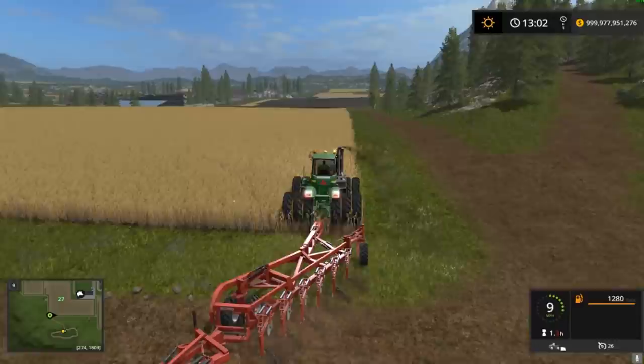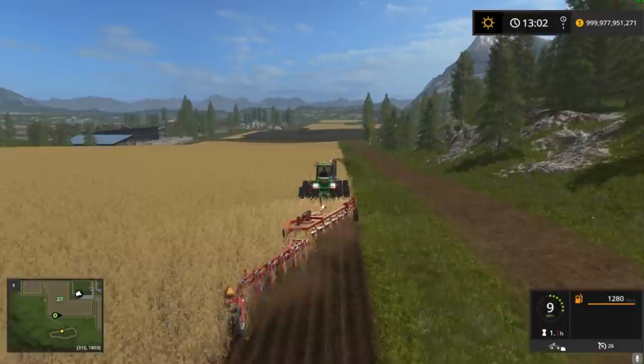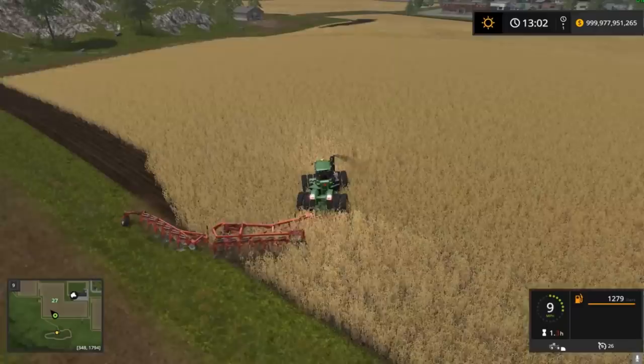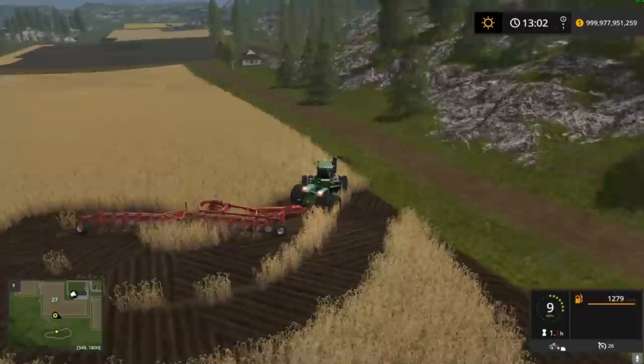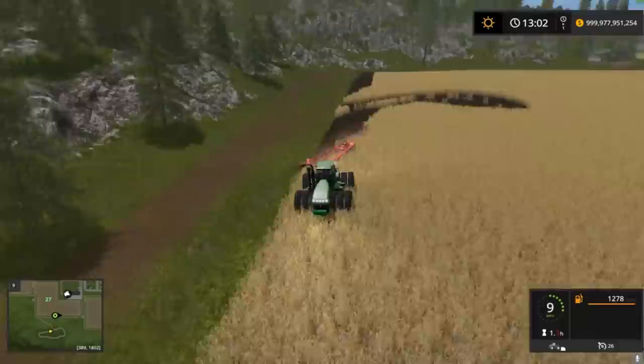Let's take a look at the John Deere in action — we've got the giant red plow on board and it is pulling like a dream, which it should. This is a massive tractor and it should pull this giant plow just fine. It turns quite well, it looks good while it's working. It is articulated — articulated tractors are so much better with a steering wheel. That's about all you can say — John Deere 9630 version 1.2.